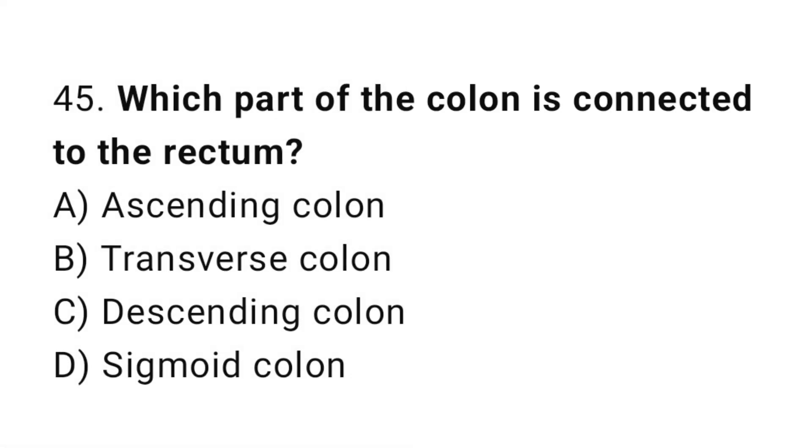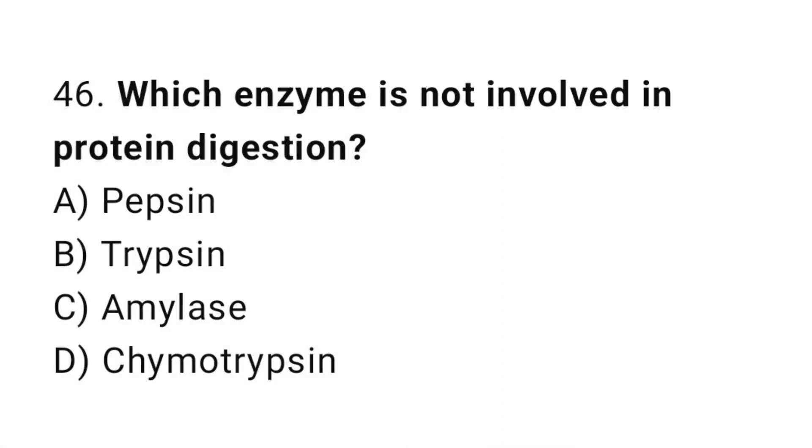Q45: Which part of the colon is connected to the rectum? The correct answer is D, sigmoid colon. Q46: Which enzyme is not involved in protein digestion? The correct answer is C, amylase.